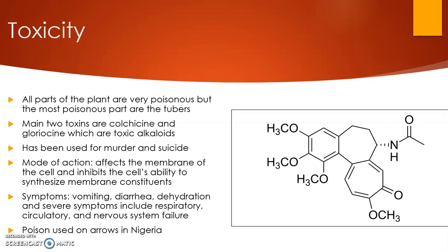You can understand how detrimental this is to the cell, because it basically stops the cell from functioning. Symptoms include vomiting and diarrhea, leading to dehydration, and severe symptoms can affect the respiratory, circulatory, and nervous systems, potentially leading to failure, seizures, coma, and death. An interesting fact is that this poison was used on arrows in Nigeria.